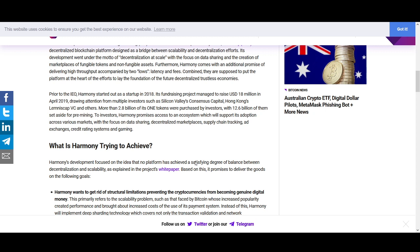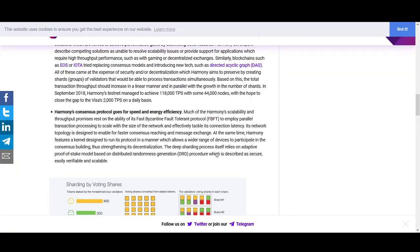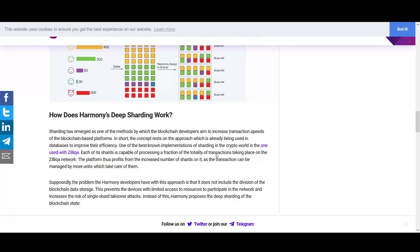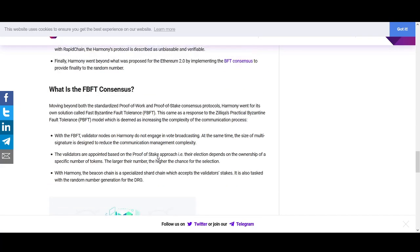Harmony is trying to solve scalability while maintaining decentralization and security — the blockchain trilemma. Ethereum has struggled with high fees; EOS and IOTA tried something different. If Harmony can solve this issue with their consensus protocol and sharding, it could be one of the biggest things to come out in 2021. Zilliqa is another project I quite like that's working on this problem.